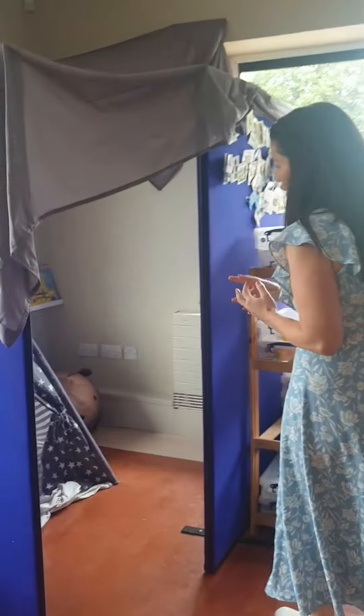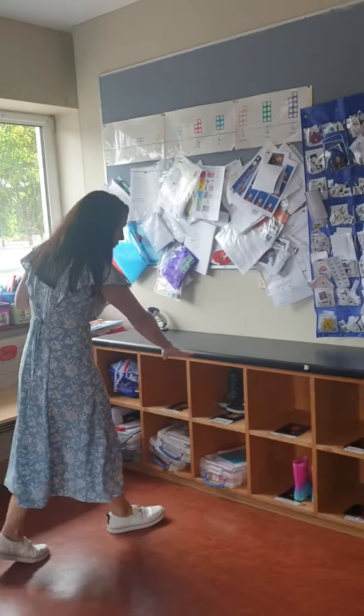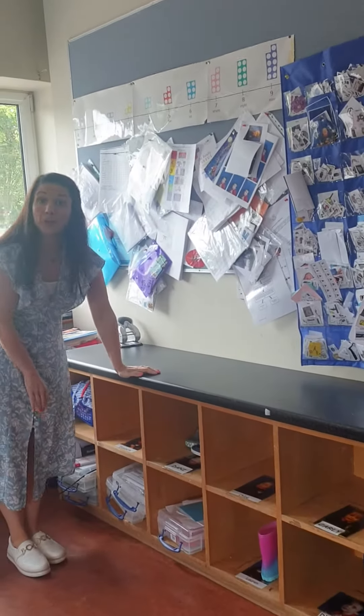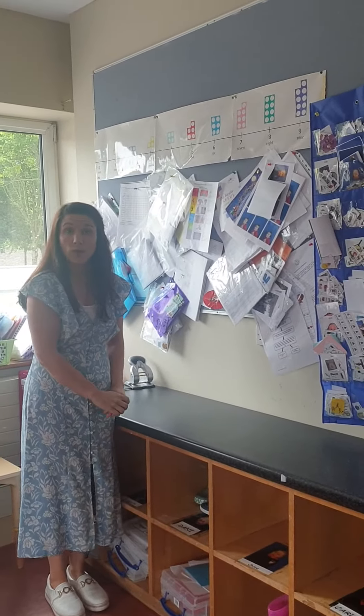Down here we have a lovely relaxation area where you can go if you need a little break or a little bit of relaxing. Over here we have our little cubby holes where you will be putting all of your school bags, and up here is where your work will go.